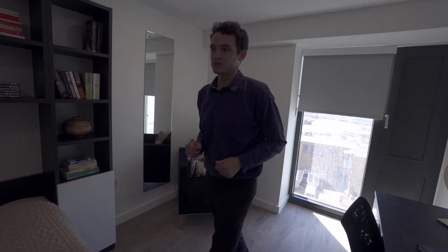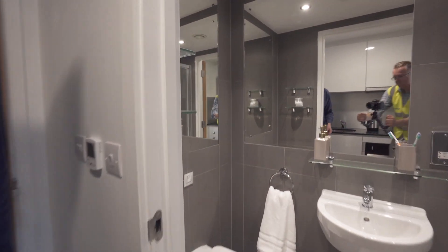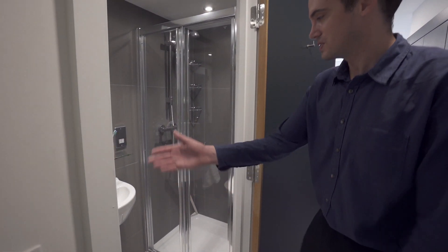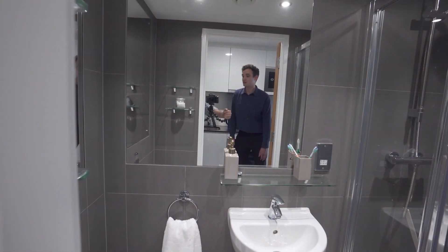So what I'll do now — there's one more aspect to the room I'll show you, which is just following me down here — the en suite bathroom. So you have a look in here. It's a very luxurious modern bathroom all to your very self, so you're not going to have to share with anyone.